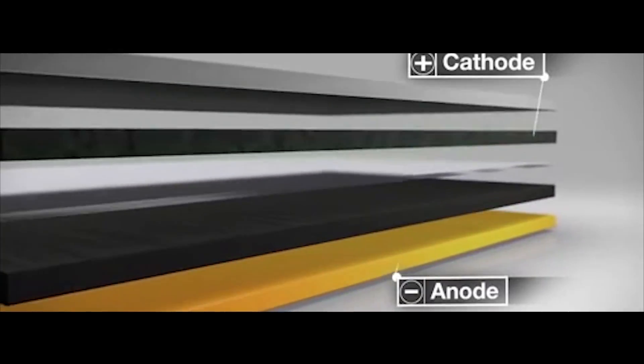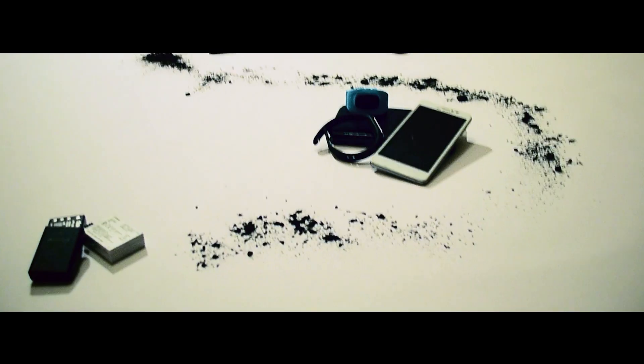Graphene use in lithium batteries. Lithium batteries are used everywhere — in mobile phones, laptops, video cameras, etc.